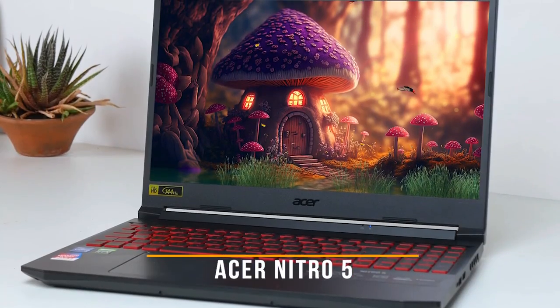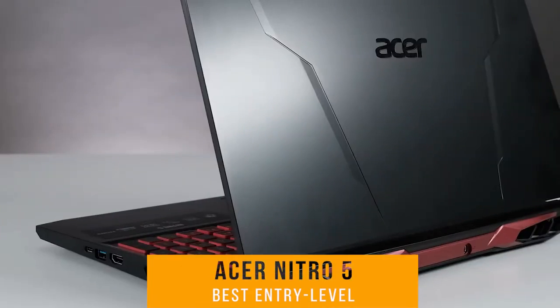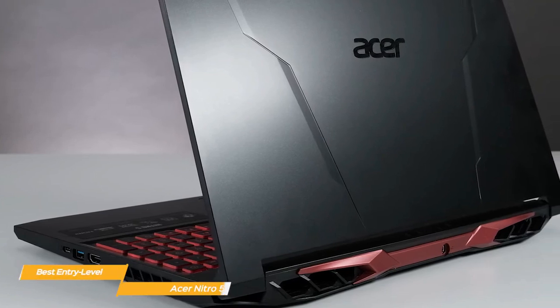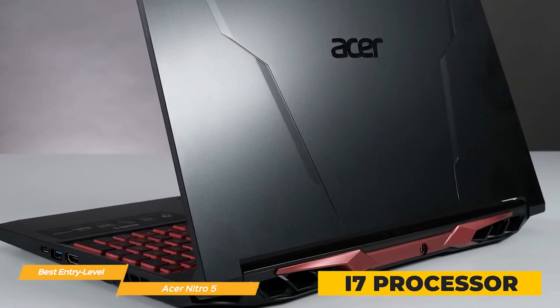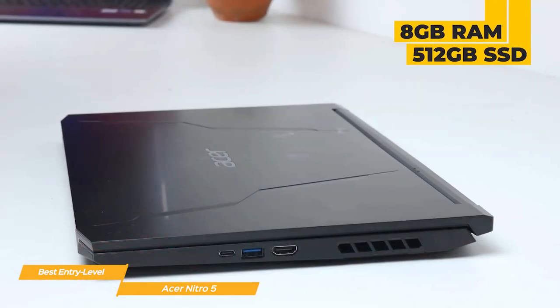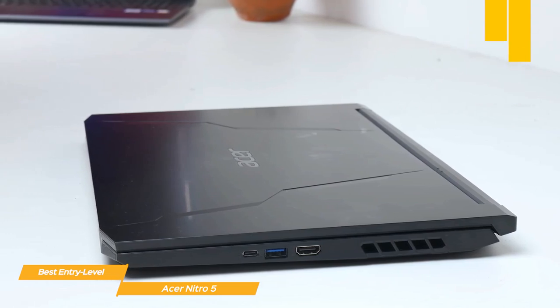First on my list is the Acer Nitro 5, my choice for the best entry-level gaming laptop. The Acer Nitro 5 is an entry-level gaming laptop that really packs a punch. It comes equipped with an i7 processor, which is enough power to handle all your casual gaming needs. Plus, with 8GB of RAM and a 512GB SSD, you'll have plenty of space for all your files and games.